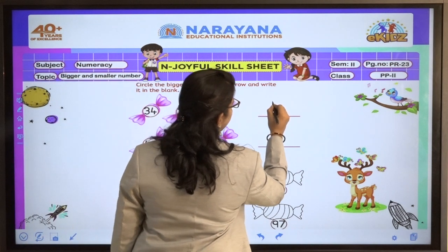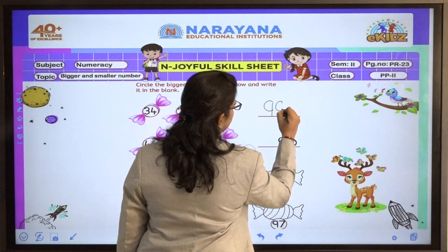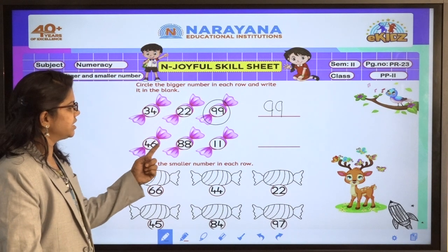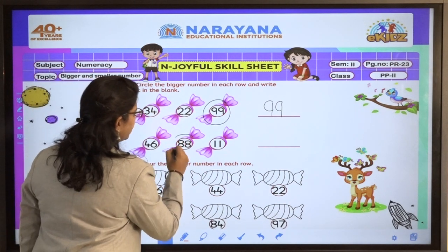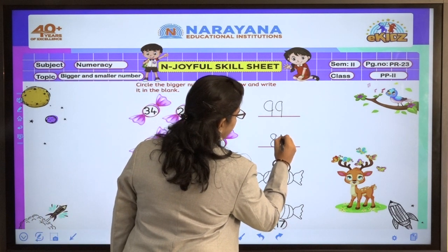So I have to write here in the blank. After this, 46, 88, and 11 are given. So here which is the bigger number? 88. So we will write here.